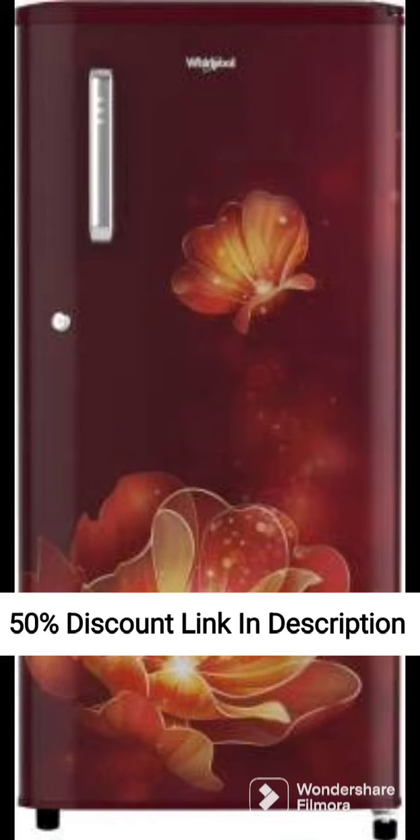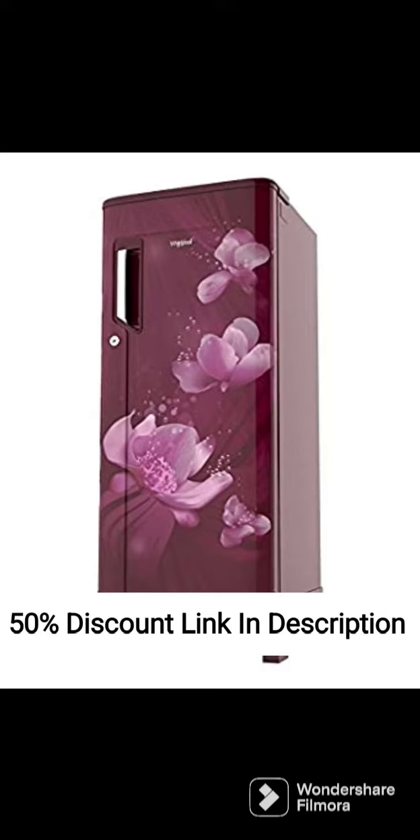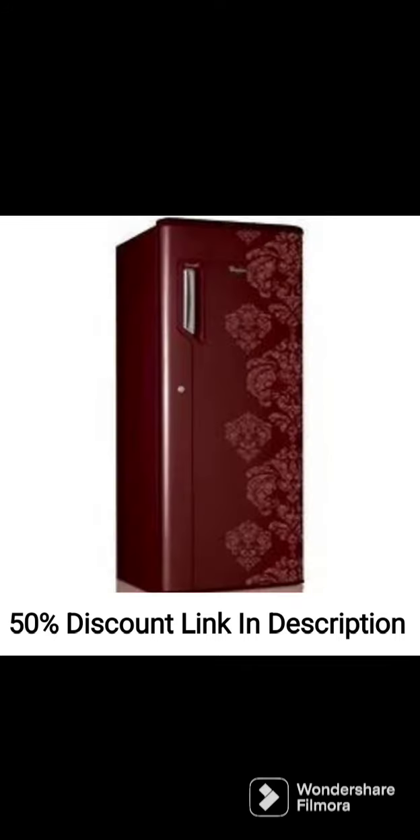Additional Features. The refrigerator has a built-in stabilizer that protects the compressor from voltage fluctuations. It also has an auto-connect feature that connects the refrigerator to your home inverter during power outages.